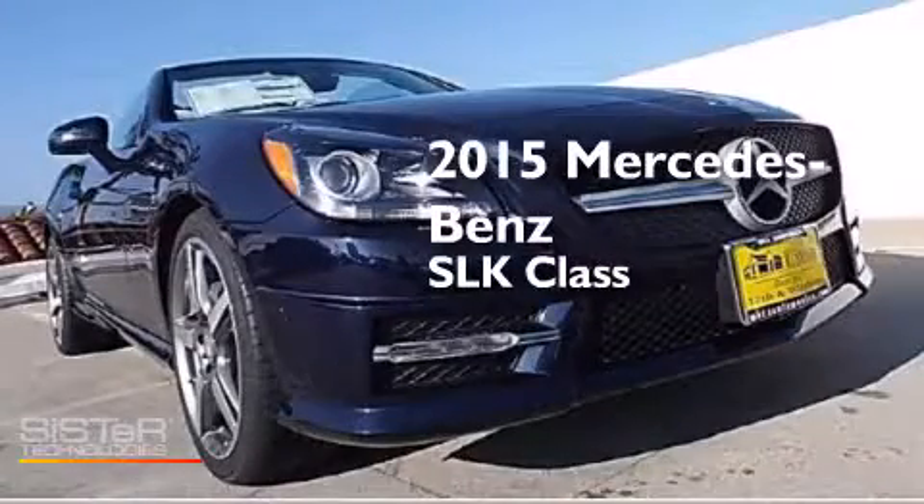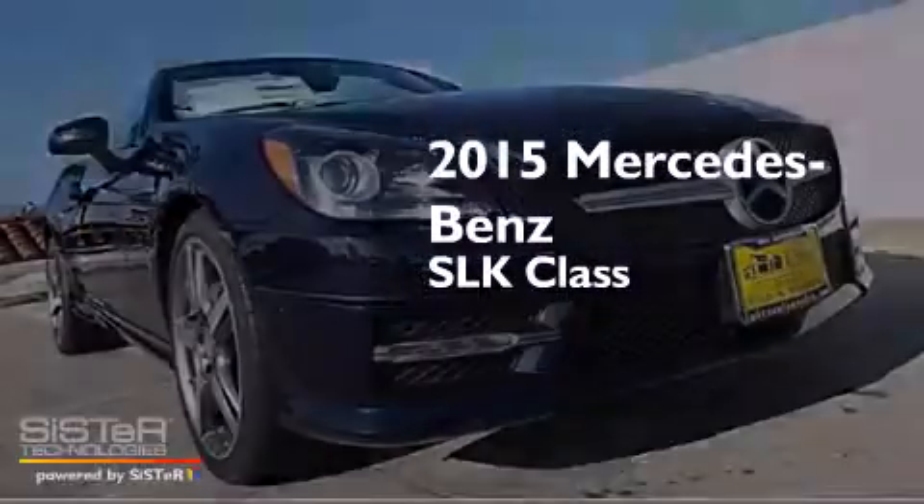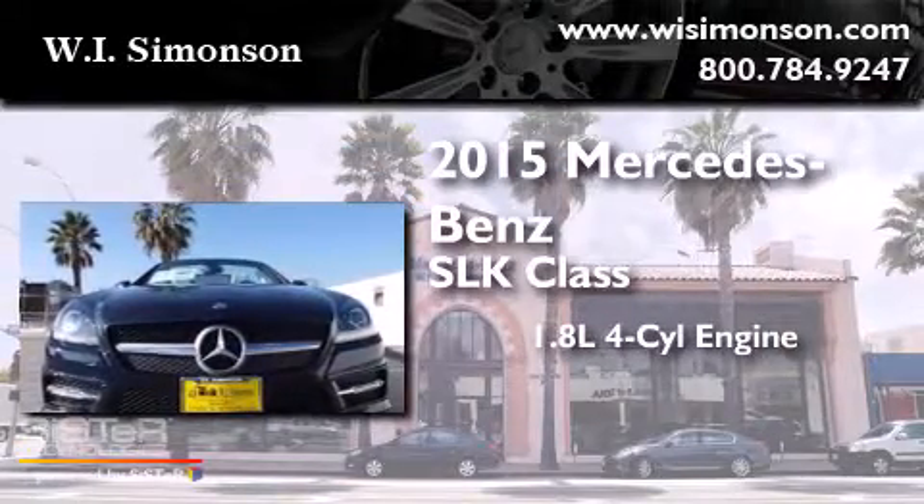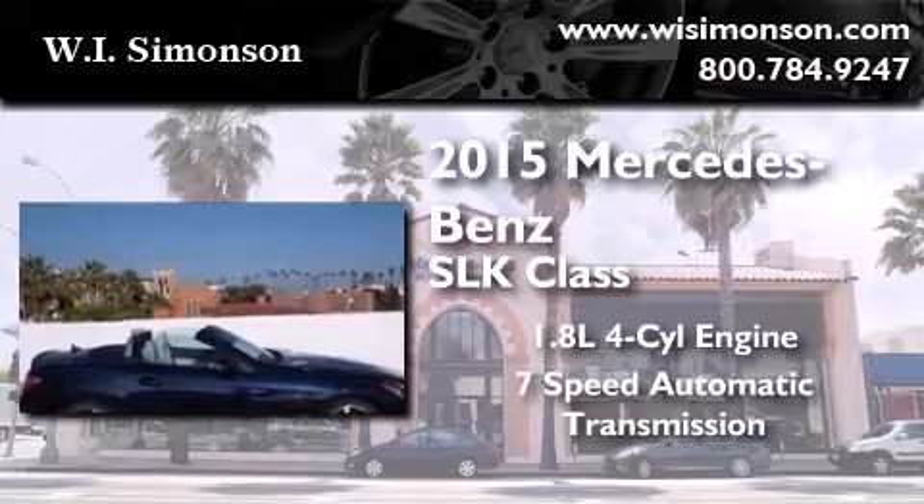This is a brand-new 2015 Mercedes-Benz SLK-Class. It features a 1.8-liter four-cylinder engine and a 7-speed automatic transmission.